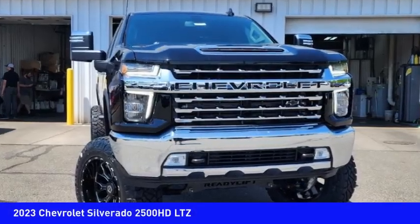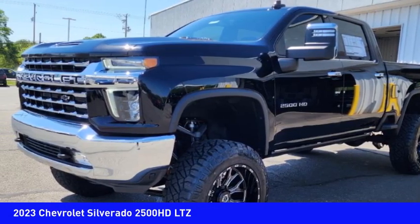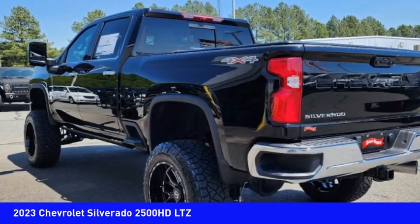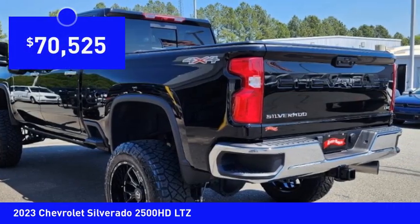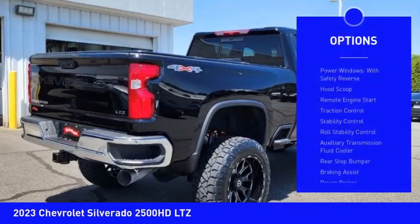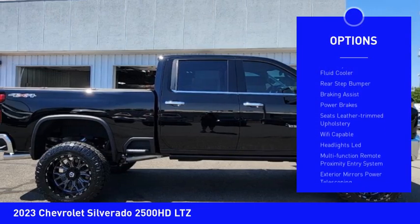Take a ride in the 2023 Silverado 2500 HD. This pickup truck pulls unlike any other and is priced below $75,000. Here are some of this vehicle's great options: power windows with safety reverse, hood scoop, remote engine start, traction control.